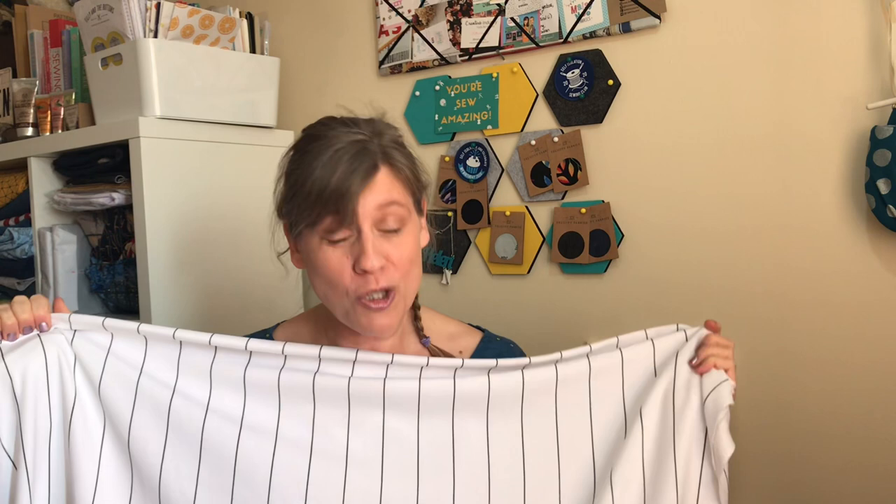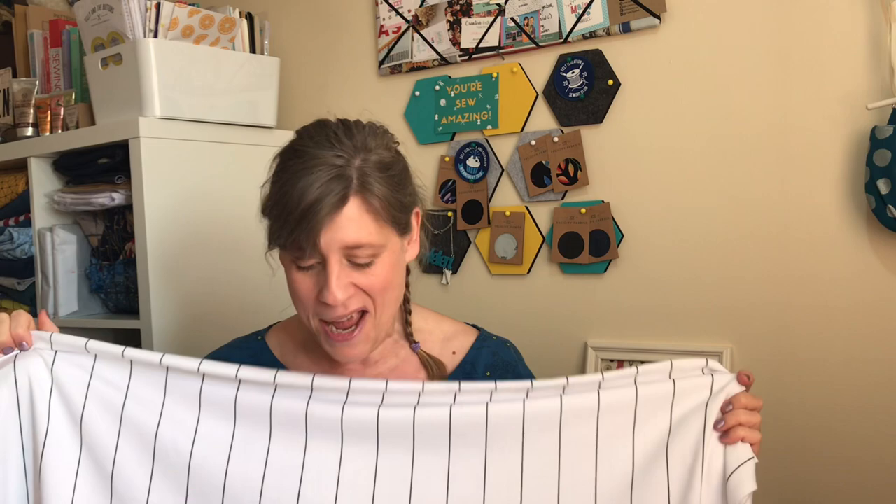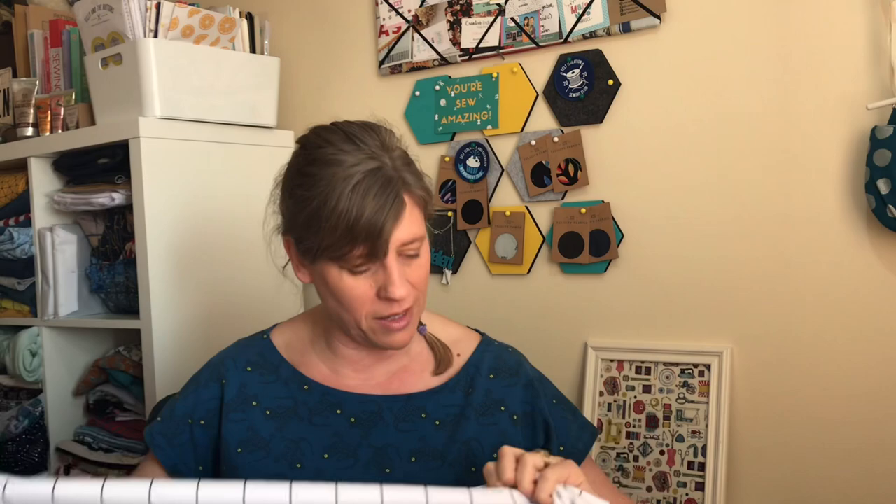For the McCall's shirt dress, the pattern suggests shirting fabrics, poplin, linen, or seersucker. I have this fabric but I think it might be a crepe with some stretch in it, so I'll need to check if it's the right fabric. It's white with black stripes — possibly navy but I think they're black — and I've got a lot of it. I thought it would be really nice as a shirt dress, though maybe not very practical with four children and a dog!